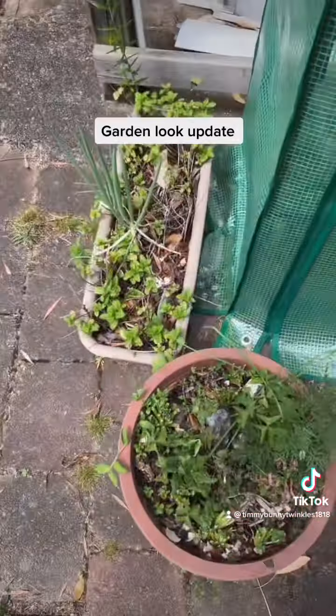Growing spinach here. Look at the lemongrass — it's so much better now.